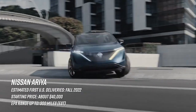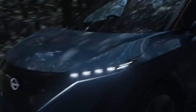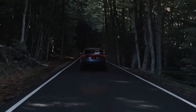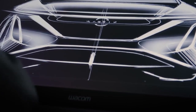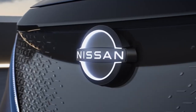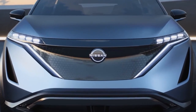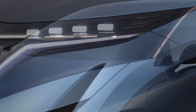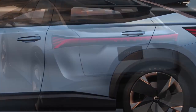Believe it or not, Nissan dropped the Leaf over 10 years ago. What the hell has Nissan been up to since then? It's been quite a drought, as I think we're all expecting more EVs after the success of the Leaf. Well, here we are — it might have been worth the wait. The Ariya is set for deliveries this fall. We just recently did a full video on the Ariya, so check it out. We like it, and it's a welcome competitor to the small to mid-sized electric SUV space more or less dominated by the Model Y.